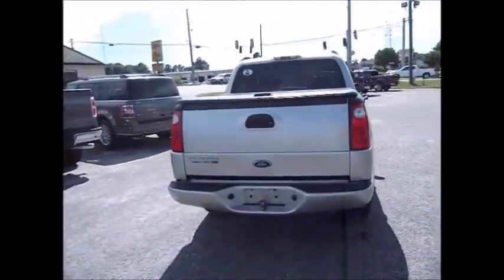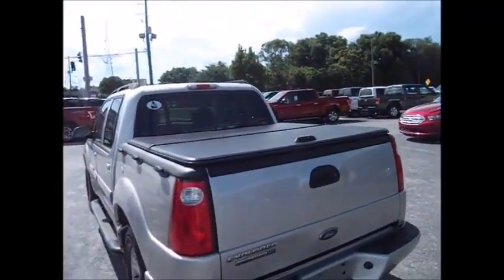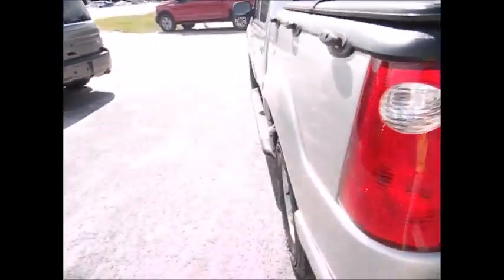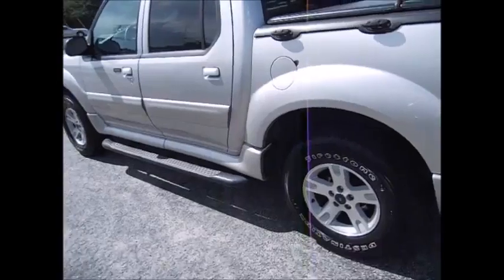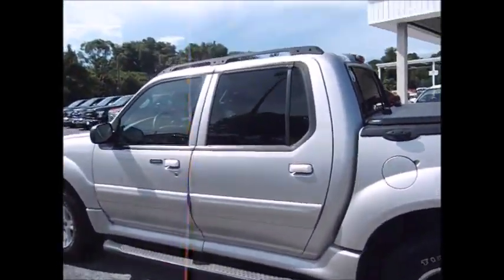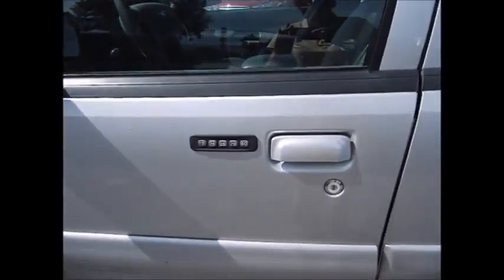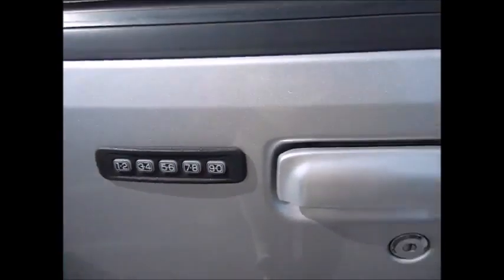Very clean inside and out. You have this hard folding tonneau cover with all-weather matting for the back and an extender for the bed. You have brand new Firestone tires all the way around, a luggage rack on top, running boards on the bottom, and slightly tinted windows all the way around.